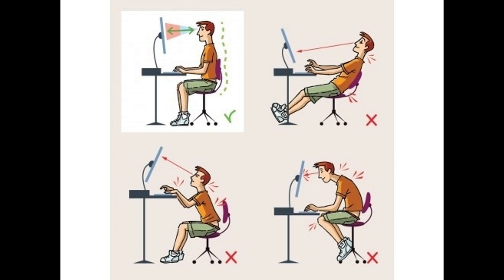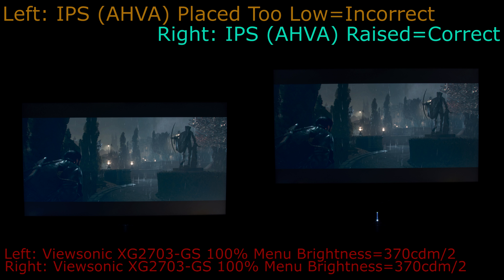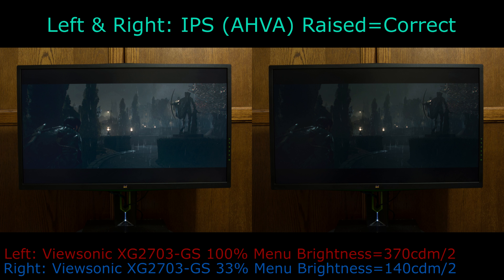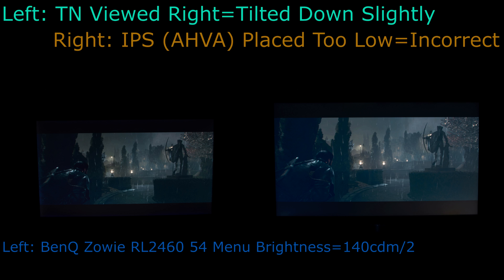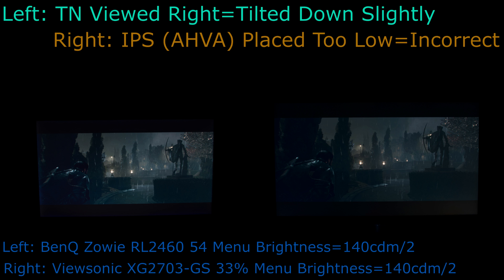The top left image shows the correct way to view an AHVA IPS or PLS panel, and is also ideal for keeping proper posture and not hunching. The top of AHVA IPS and PLS panels needs to line up or be higher than the viewer's eyes to eliminate glow. A high amount of AHVA IPS and PLS horror stories about glow and light bleed are the result of improper use, such as keeping the brightness maxed while looking down at or viewing the panel from above. The photo taken looking down at the monitor is correct for TN panels but incorrect for AHVA IPS and PLS panels.